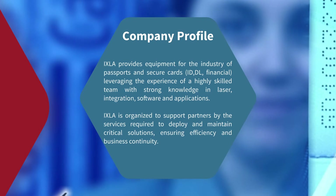Hexler provides equipment for the industry of passports and secure cards, leveraging the experience of a high-skilled team with strong knowledge in laser integration, software, and applications. We are organized to support partners with the services required to deploy and maintain critical solutions, ensuring efficiency and business continuity.